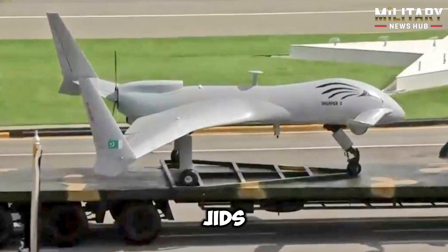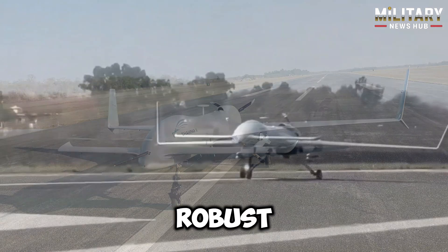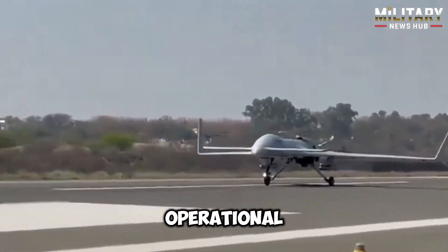In terms of competition, GIDS positions the Shapar-2 as a cost-effective alternative to established drones like Turkey's Bayraktar TB-2 and China's CH-4. While its flight endurance may not match that of its competitors — 14 hours compared to the Bayraktar's 27 hours — it compensates with robust targeting features and lower operational costs.